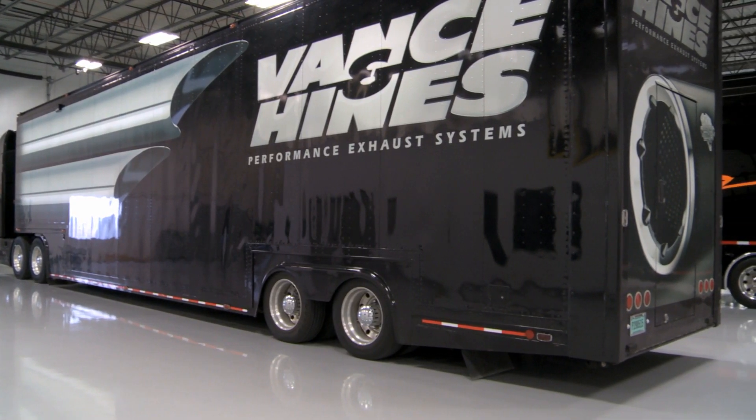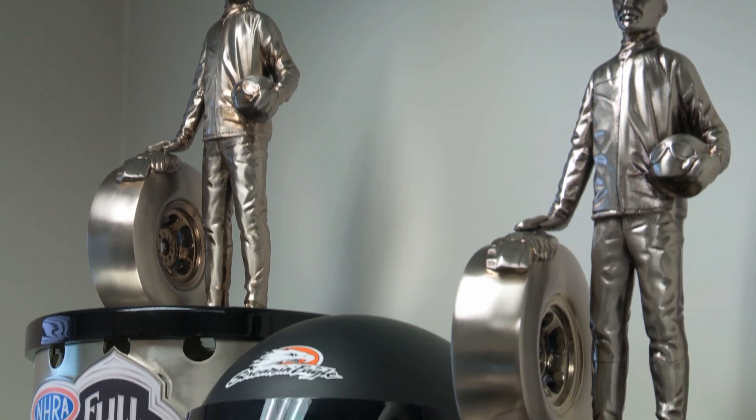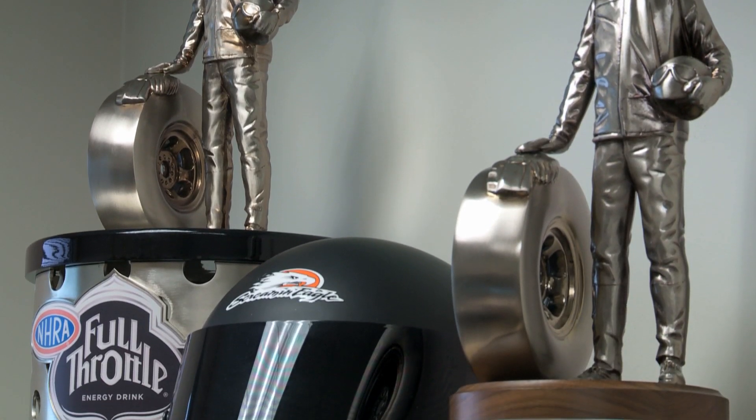Vance & Hines is going to produce the engines for the Streamliner. They've done a lot of drag racing and they're very successful at that — road racing, you name it. So I'm very confident that this thing is going to work and work well.